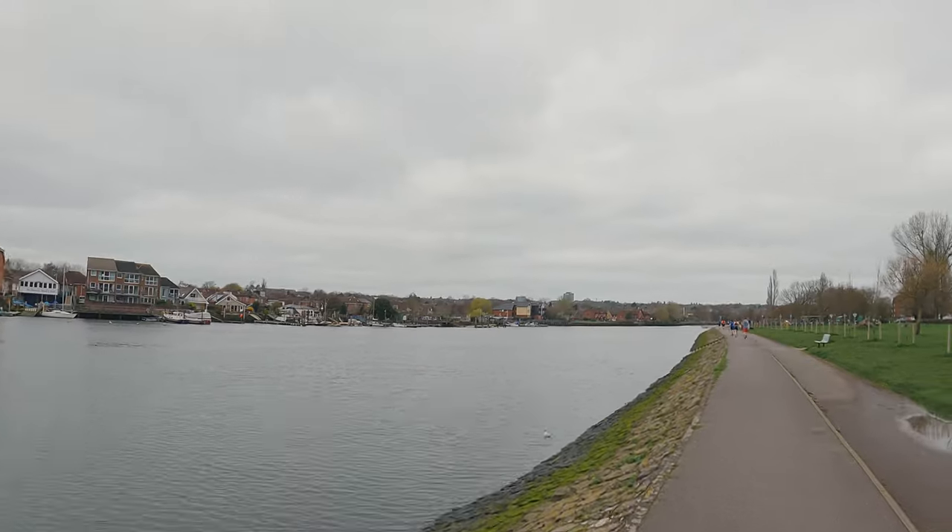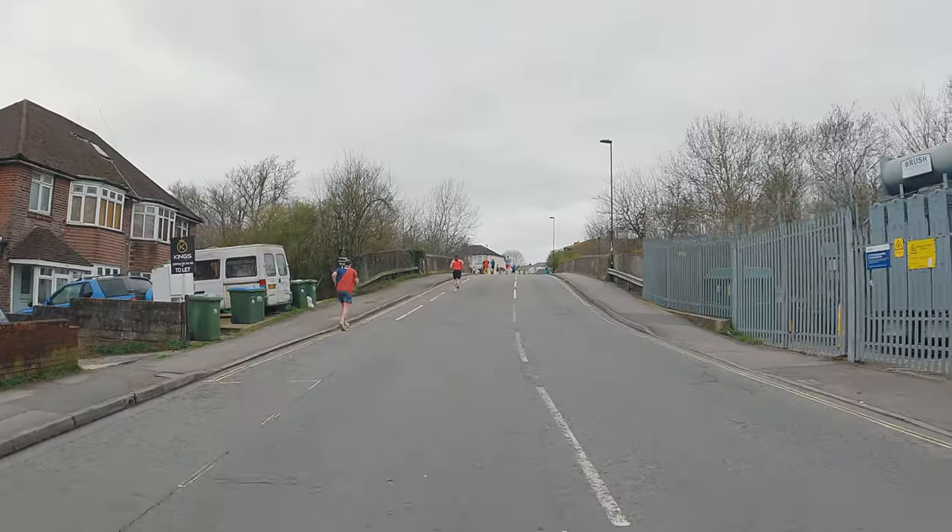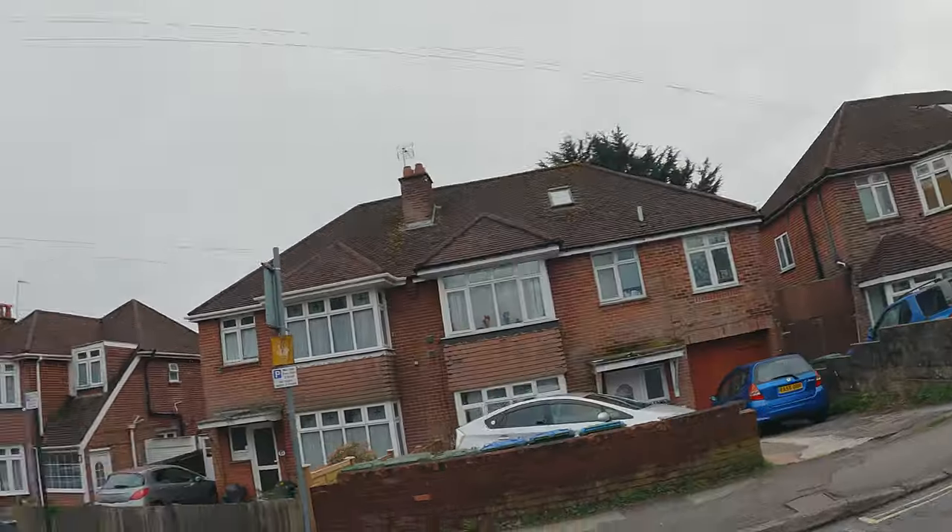Nice bit of flat along the Itchen before we start getting back to the big hills. 36k in now and the hills begin — some of these hills are going to be a bit of a grind.